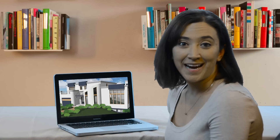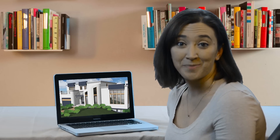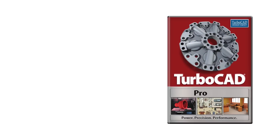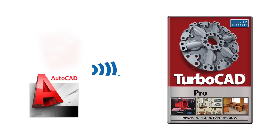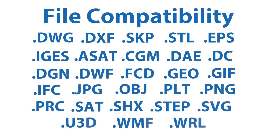I was able to use TurboCAD here at home, at work, and even out in the field. That's because when I bought TurboCAD, I was able to make a second copy for my laptop so that I could use TurboCAD anywhere. TurboCAD has excellent file sharing capabilities with industry standard products like AutoCAD and SketchUp, and supports over 20 file import and export CAD and graphic formats.